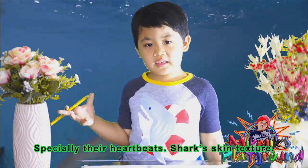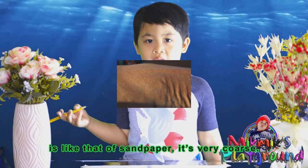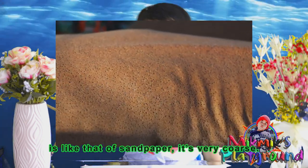Sharks' skin texture is like sandpaper. It's very coarse.